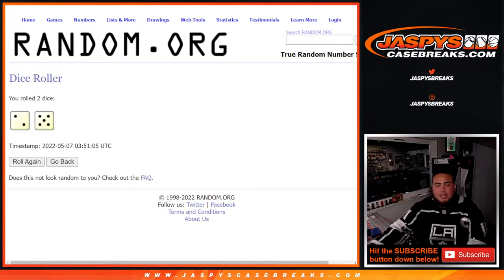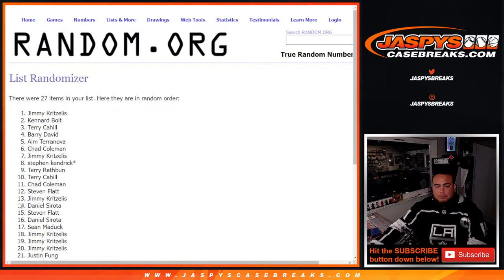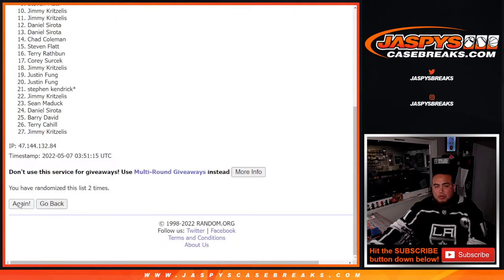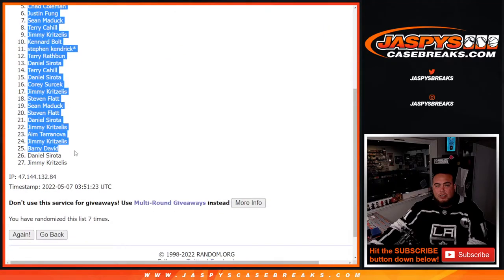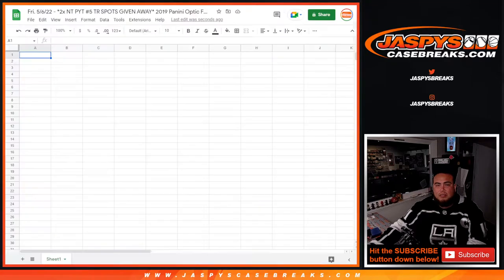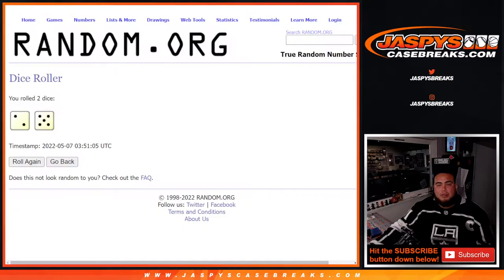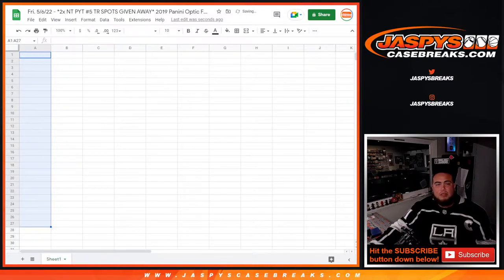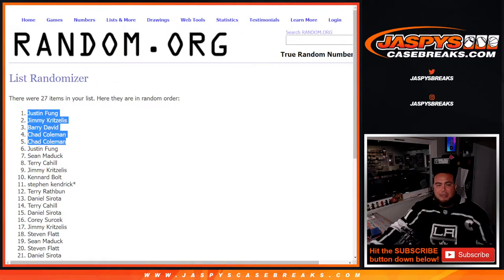It is two and a five — seven times. Good luck. Top five get free spots: one, two, three, four, five, six, and seven. Top five, sorry, get teams. Justin, Jimmy, Barry, Chad, Chad — nice.